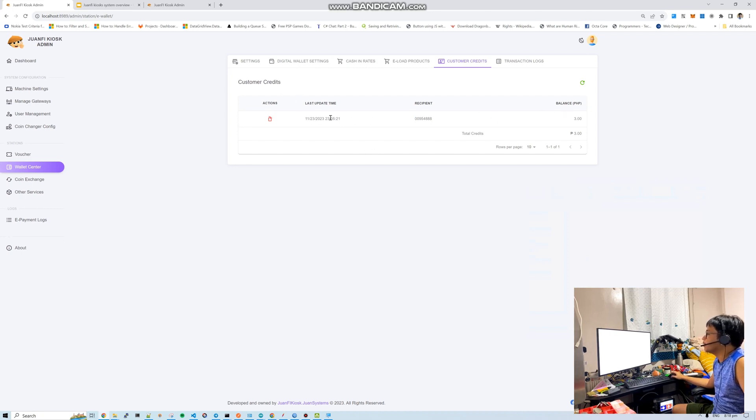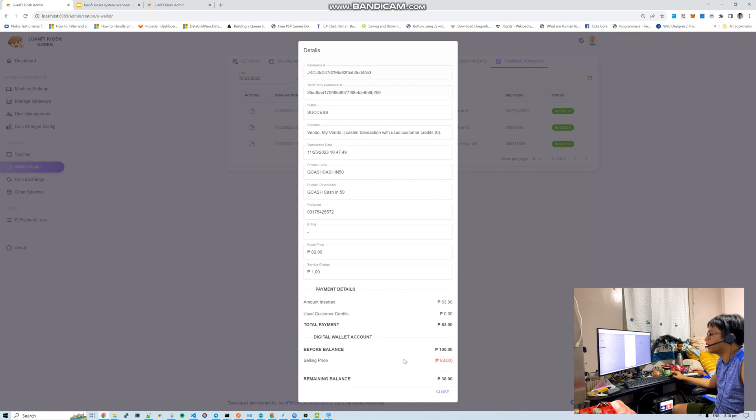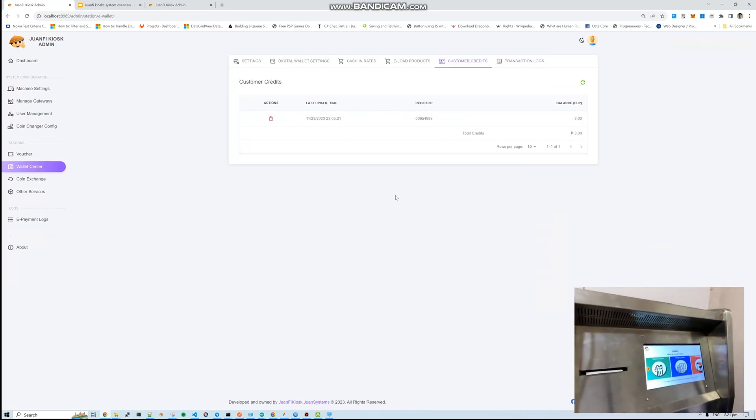Under customer credits, the system records excess payments and failed transactions. I'll show this in a moment. The purpose is so customers can use their credits on their next reload. Transaction logs show before and after balance, plus transaction details. Let's do a sample e-load.